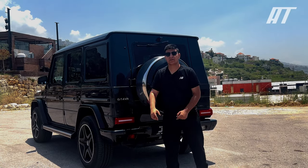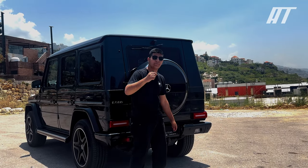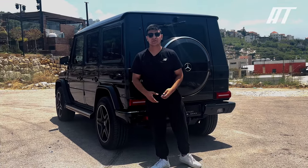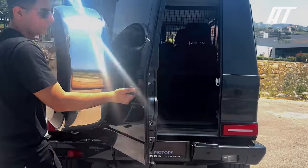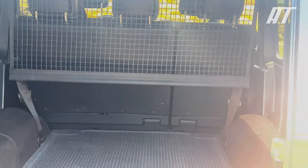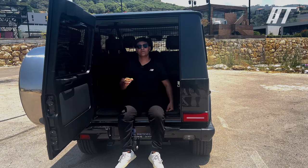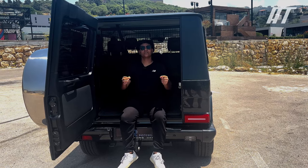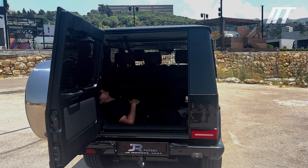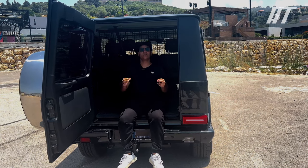The rear bumper also houses a tow hitch with a towing capacity of 3.5 tons, making the G-Class ideal for towing heavy loads. The trunk is large and spacious, holding up to 66 cubic feet of cargo — more than enough space for luggage and camping gear. The trunk also has a power liftgate which makes it easy to load and unload packages.